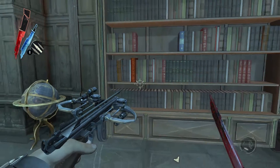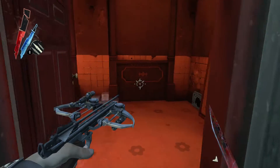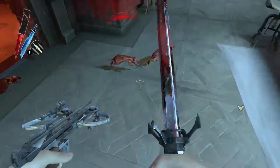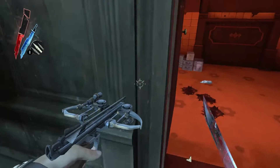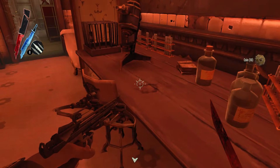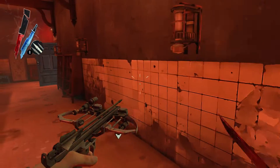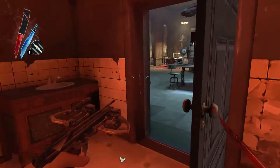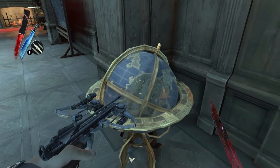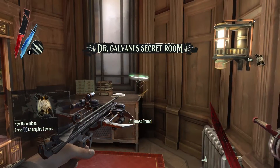My fake book. Maybe there's also something here. Yes, some coins. Yes, a rune, very nice.